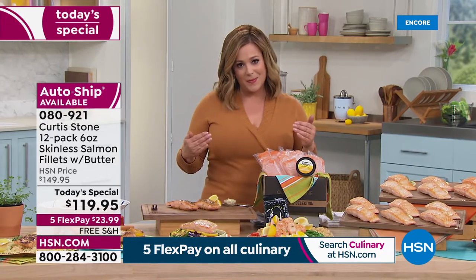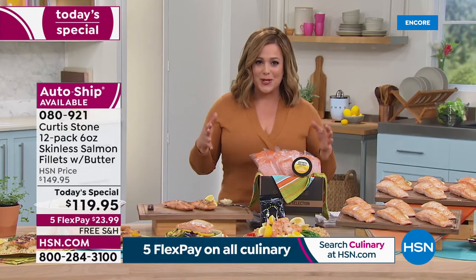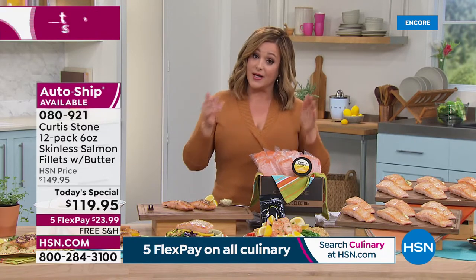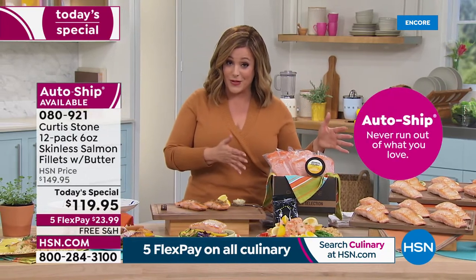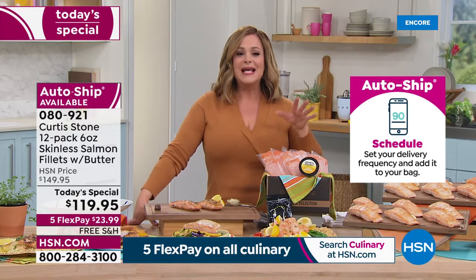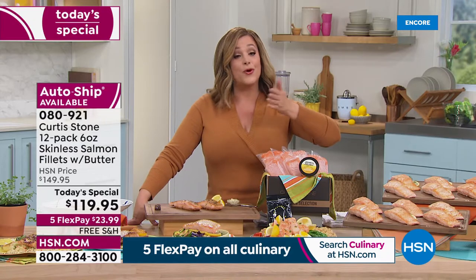Food prices are going up — have you been to the grocery store lately? We've been able to keep our today's special price from last year; the price has not gone up a penny and that was not easy to do. You can choose a single shipment or sign up for auto ship so you're never without your favorite salmon. You can also choose an immediate shipment right now or have it shipped in April — estimated arrival April 8th, right on time for your Easter festivities.